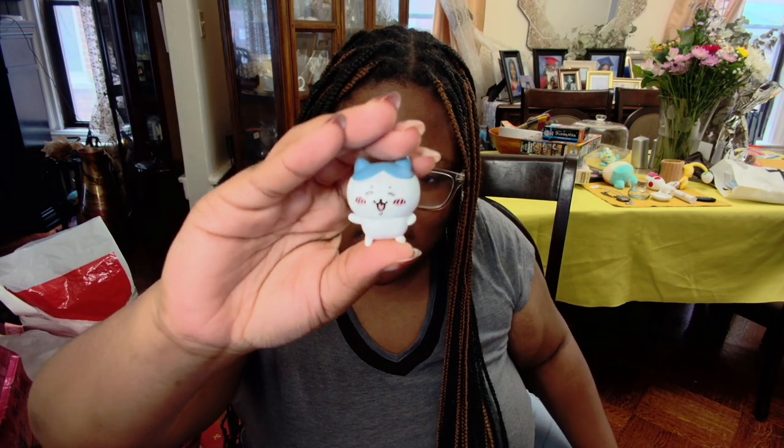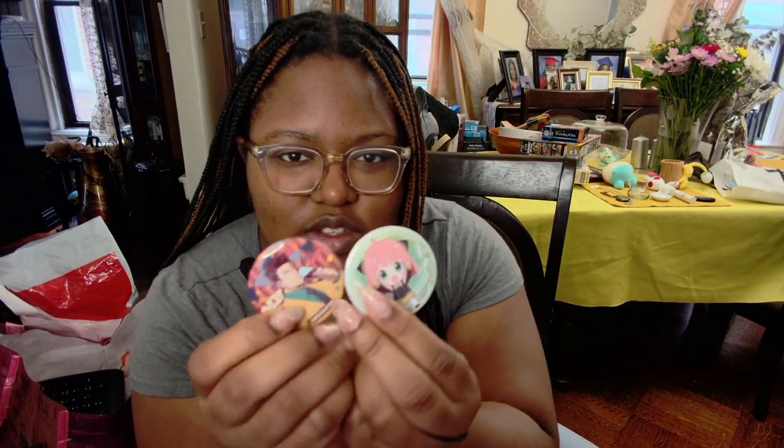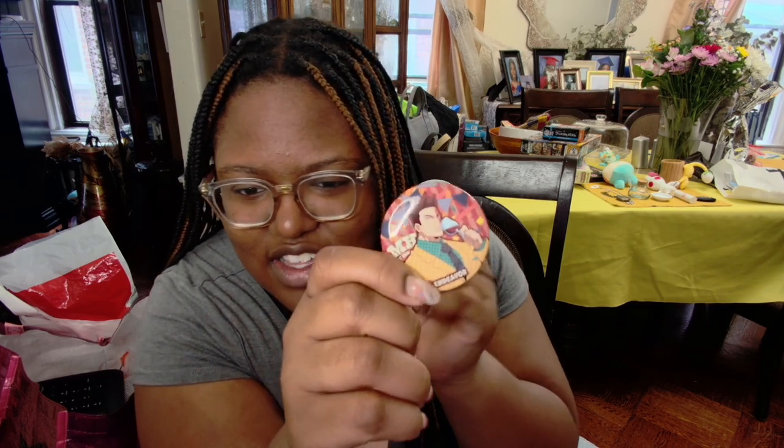I got this Chiikawa little figurine, but I'm so mad at myself because when I was in Hokkaido at the airport they had the Chiikawa friends in airport attire like flight attendants, and now I want it. I also got these pins — there's Endeavor and Anya.